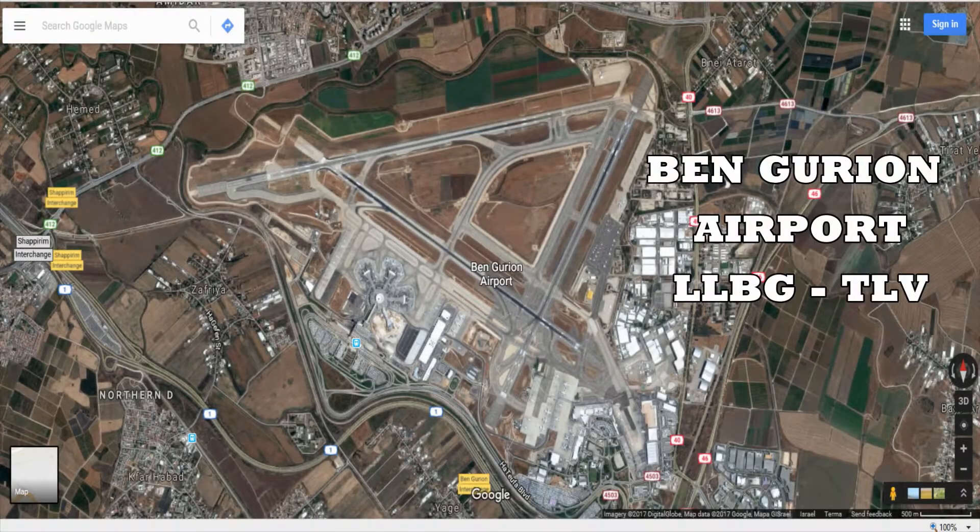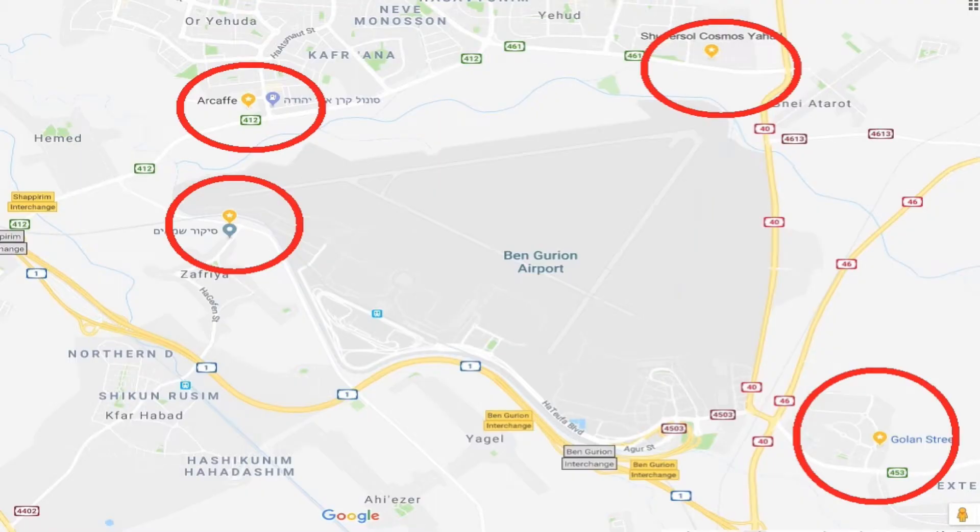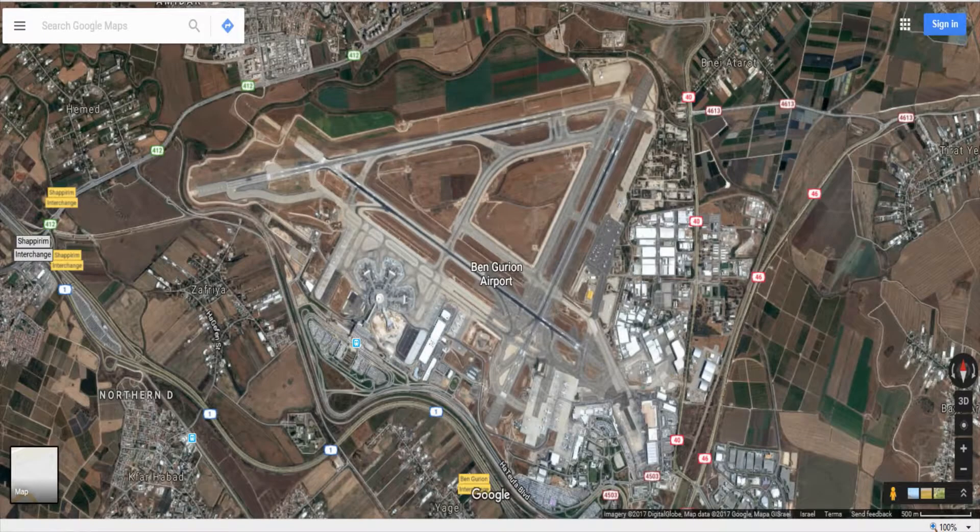Hello guys and welcome to this video on how to do spotting in Ben Gurion International Airport in Tel Aviv, Israel. I'm going to show you a few places where you can come and do spotting in this airport, but first I want to tell you about a few facts about this airport.